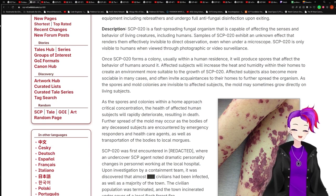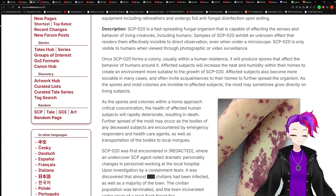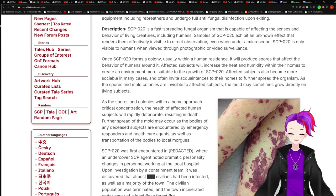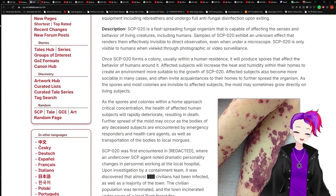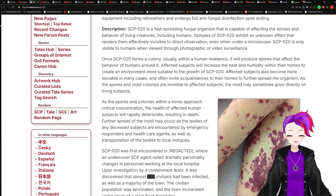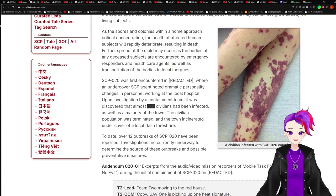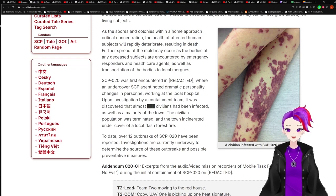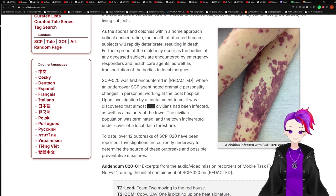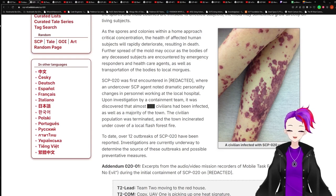Affected subjects will increase the heat and humidity within their homes to create an environment more suitable to the growth of SCP-020. Affected subjects also become more sociable in many cases, and often invite acquaintances to their homes to further spread the organism. As the spores and mold colonies are visible to affected subjects, the mold may sometimes grow directly on living subjects. As the spores and colonies within a home approach critical concentration, the health of affected human subjects will rapidly deteriorate, resulting in death. Further spread may occur as the bodies of deceased subjects are encountered by emergency responders and healthcare agents, as well as transportation of bodies to local morgues.